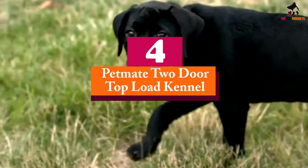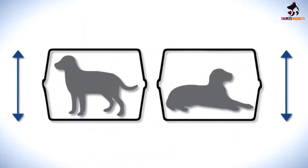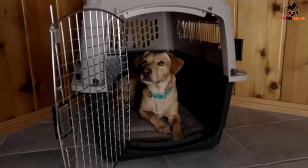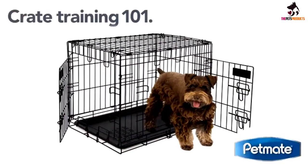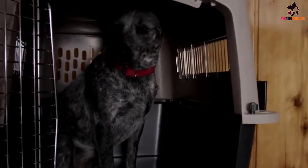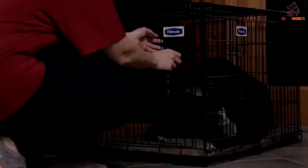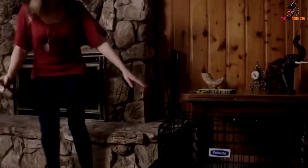At number four, we have the Pet Mate Two Door Top Load Kennel. Even if you don't use a dog crate at home regularly, you may want one for traveling or trips to the vet. This kennel is affordable and holds up well during road or air travel. It meets most airline cargo specifications, but always check with the airline first. It has both a top-loading and front-loading door to make loading easier, especially if your dog is hesitant to enter. It features heavy-duty plastic construction with openings on the sides for visibility and airflow, and steel doors with squeeze latches. The ergonomic handle is anchored to the top-loading door for secure transport. Available in two sizes — 19 or 24 inch — with various color options.